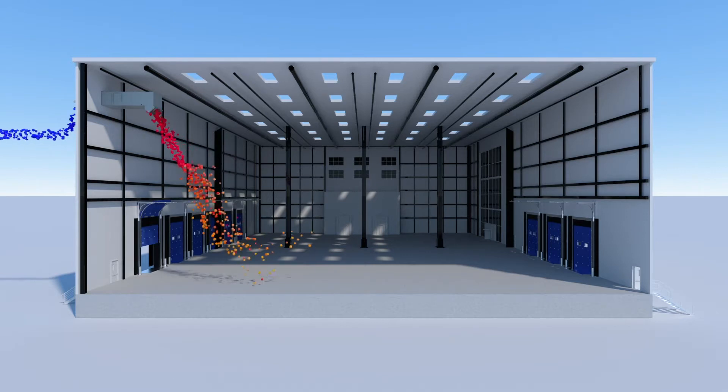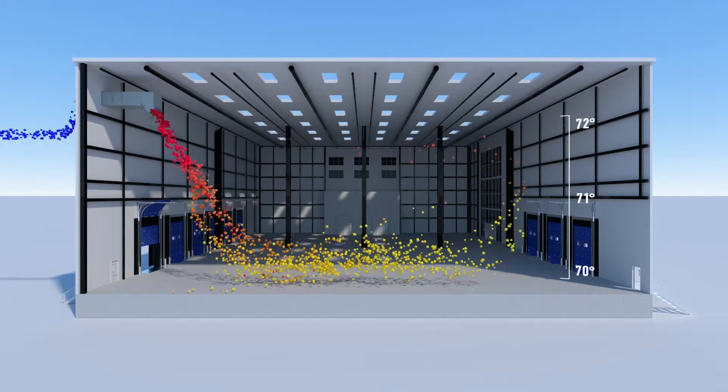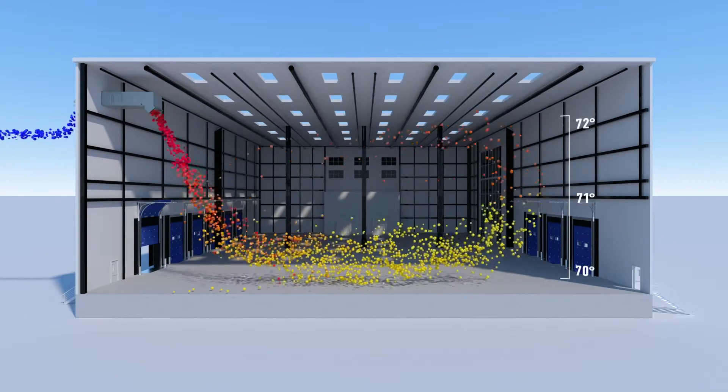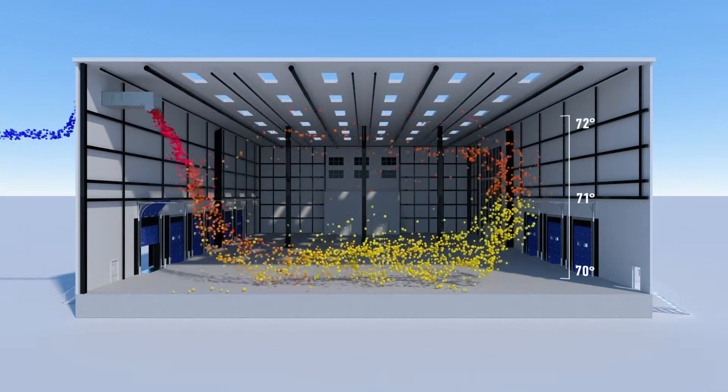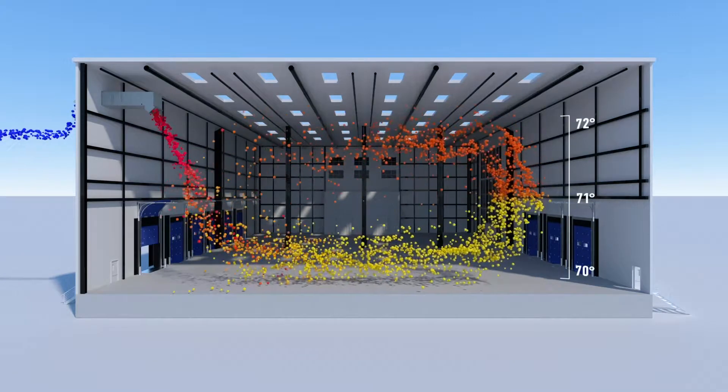The S-Series delivers up to 160 degree discharging air through nozzles at a rate of 1500 to 2000 feet per minute. The high velocity air induces the air around it at a 10 to 1 ratio — for every 1 CFM the unit moves, it moves 10 CFM in the building.